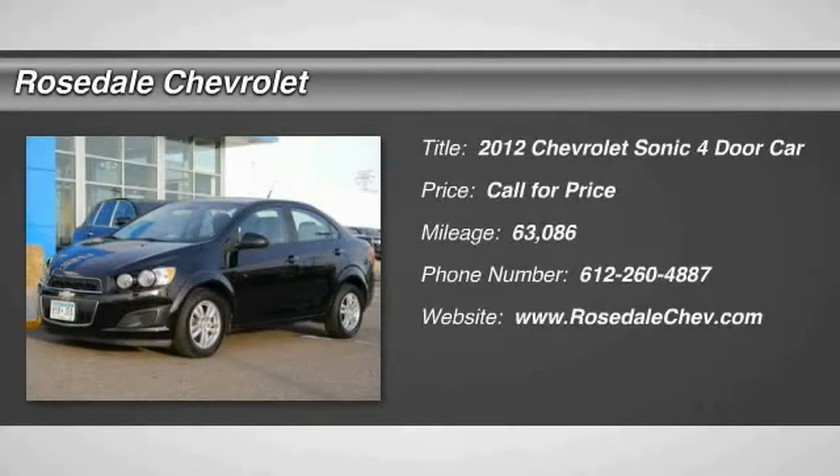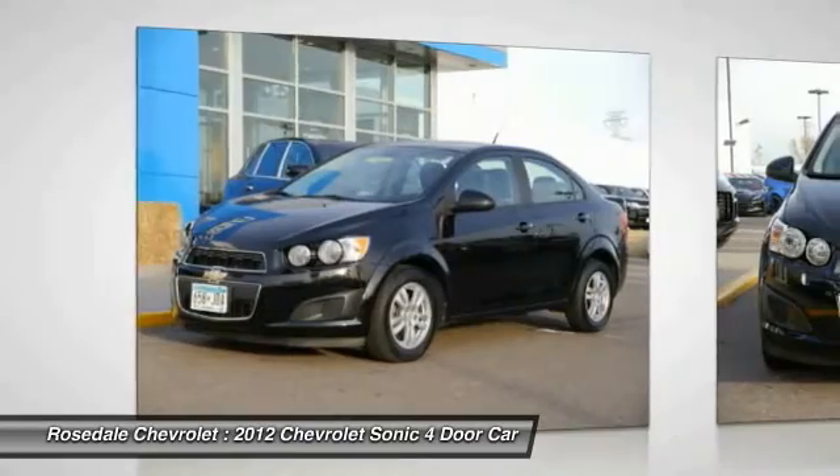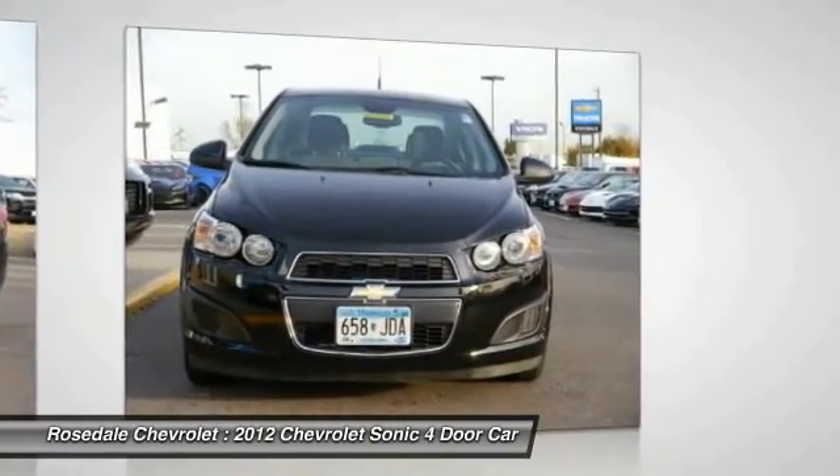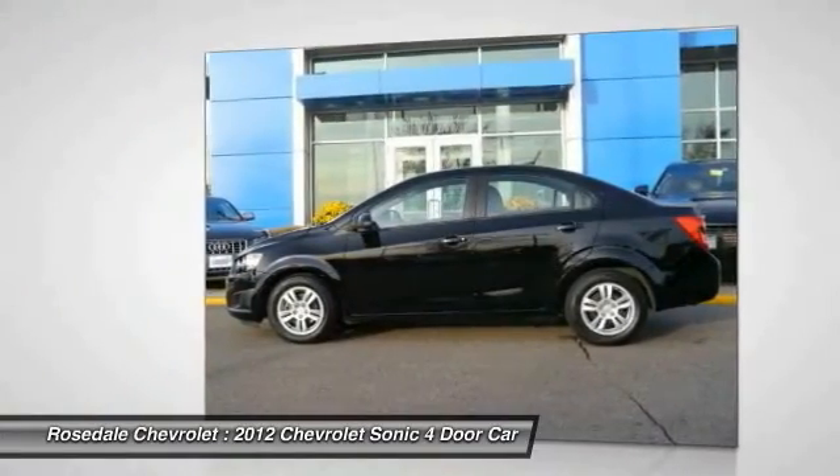Take a ride in the 2012 Chevrolet Sonic. The taut strong body lines and powerful stance of the Chevy Sonic allude to the power you'll find under its hood. Throw a little extra power into the mix with the available turbocharged engine.